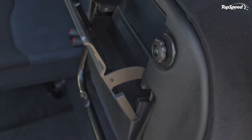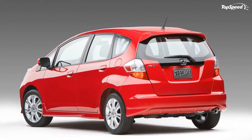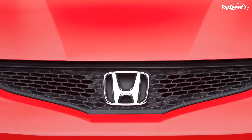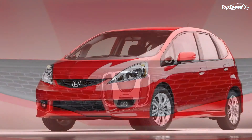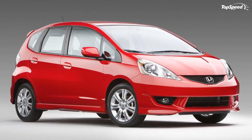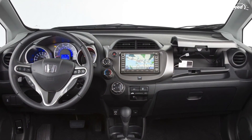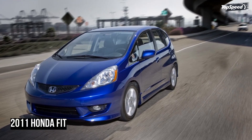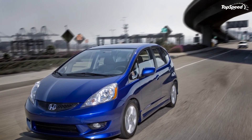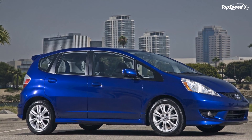The 2011 Honda Fit is on sale with the following prices: Fit 5-speed manual $15,100; Fit 5-speed automatic $15,900; Fit Sport 5-speed manual $16,860; Fit Sport 5-speed automatic $17,710; Fit Sport with navigation $19,240.